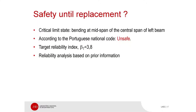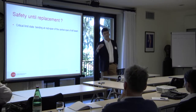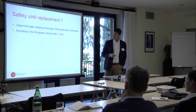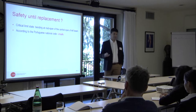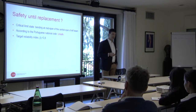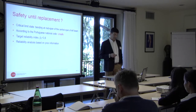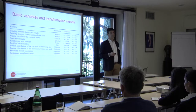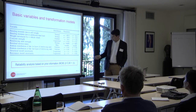The critical state was depending on the mid-span section of the central lane of the left bin. The left bin was the bin on the seaside, so the degradation was much worse there than in the others. According to the Portuguese national code used in the design of the bridge, the bridge was unsafe. Using a target reliability index of 3.8 and doing a probabilistic analysis based on prior information and considering all the basic variables, the result was the same: the bridge was not safe because the beta index was lower than the target.